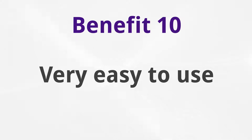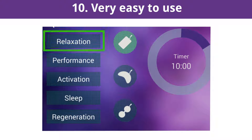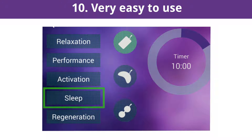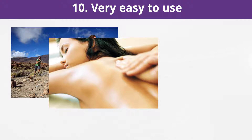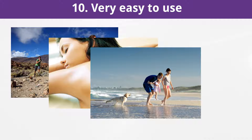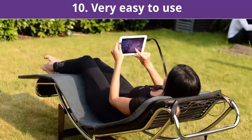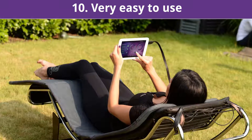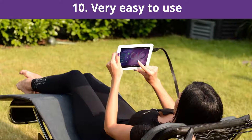Very easy to use. The Omnium One control app has five pre-installed quick start programs which can be activated immediately and without prior knowledge by simply touching the designated button. Whether before sports or for quick regeneration afterwards, for relaxation, for activating and increasing your body's energy levels, or to prepare for deep relaxation and sleep, simply press the respective button and the selected program starts itself. This is as simple, safe, and efficient as it gets.